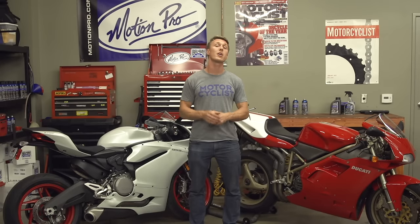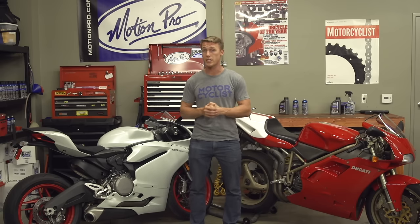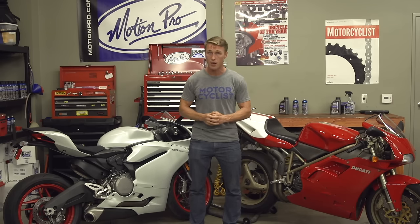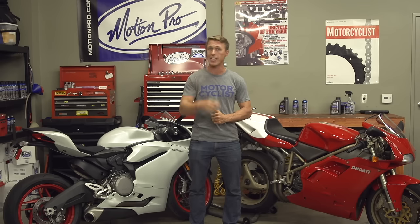Alright, that's it for my summary of the wet versus dry clutch debate. I'd like to thank Ryan Hain for suggesting this topic. Thank you, Ryan. You can suggest a topic of your own — just leave it in the comments section below. That's it for this video. We'll see you next time.